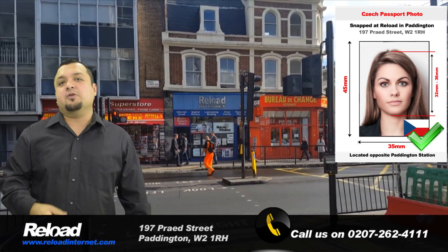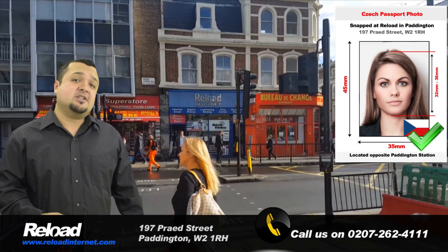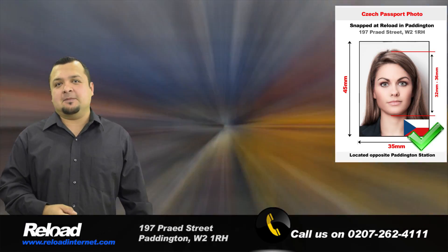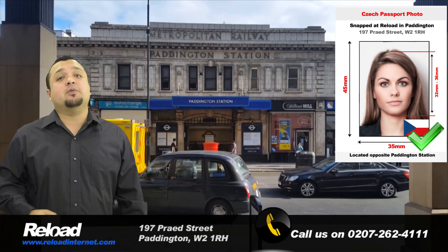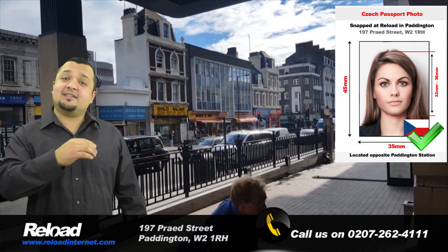Welcome to Reload Internet. We are a Passport Photo Studio based in Paddington, London, that can take your Czech passport or visa application photographs and print them instantly. We are located right next to Paddington train and tube stations and open every day of the week from early in the morning until late at night. So come and visit us anytime.